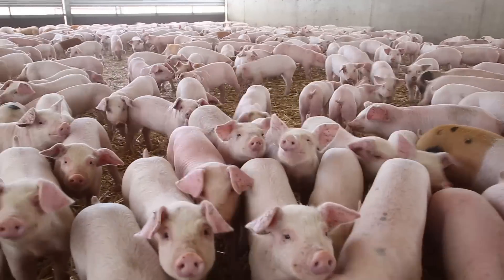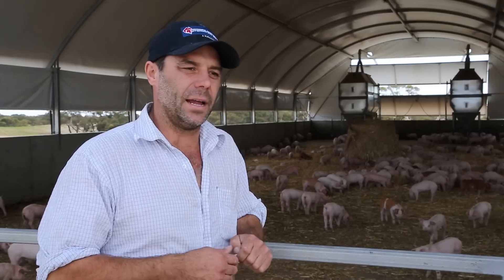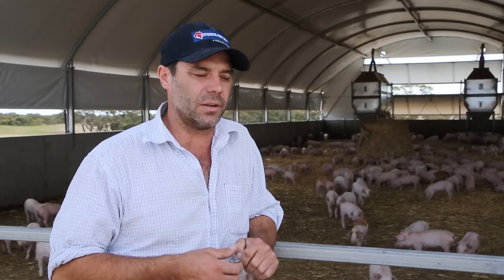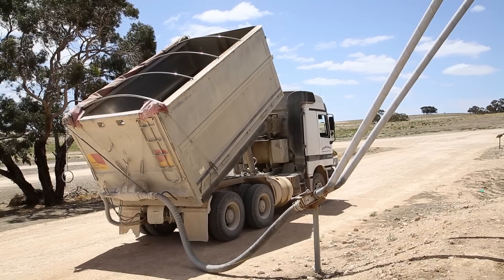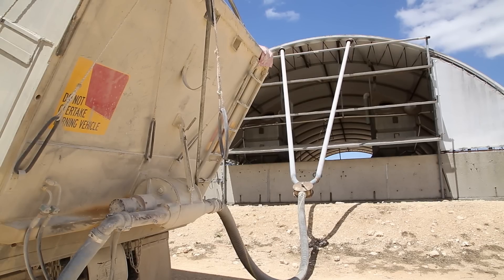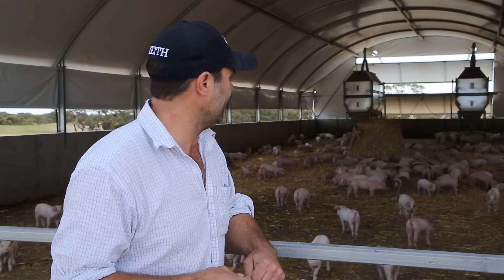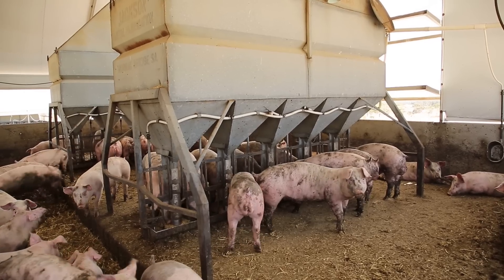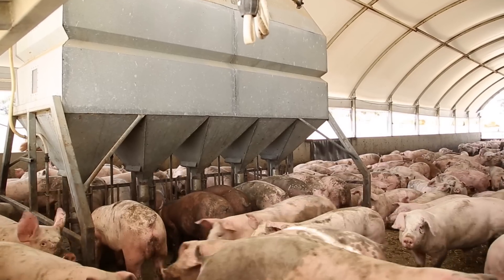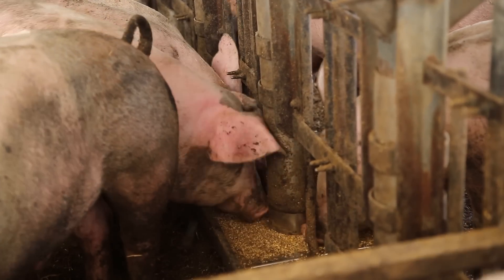We are very lucky in terms of having a clean green image. We actually don't have any power at this site, which is good given where energy costs are heading with running engines and motors. We blow the feed up with a truck into those silos you can see down the end, and the piglets are actually eating by gravity — as they eat, the grain falls down.